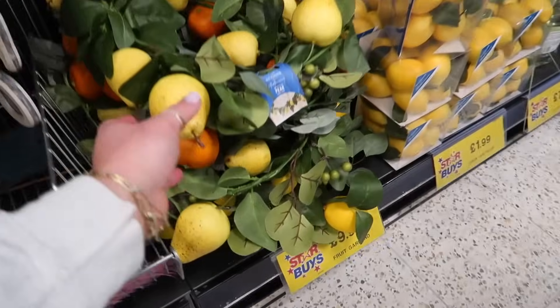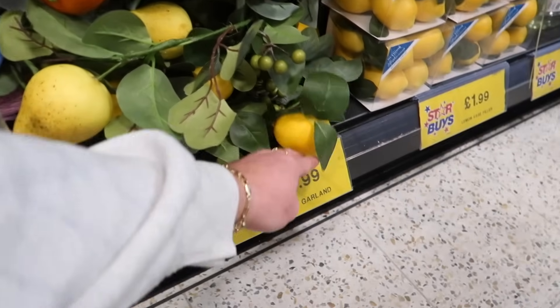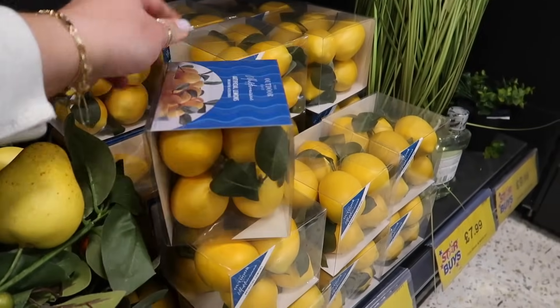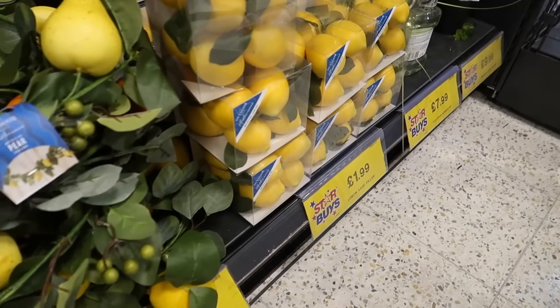You can get a fruit garland — pear or orange — for £9.99. And artificial lemons, which are very summery, for only £1.99.